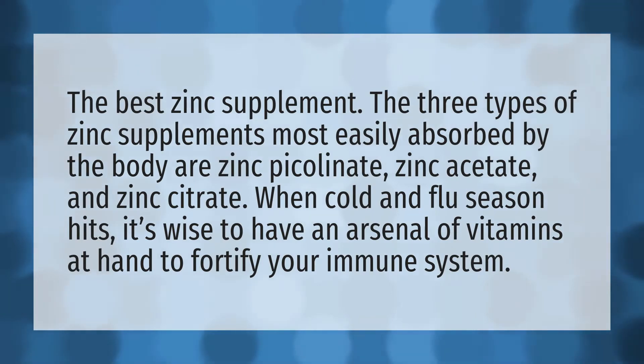The best zinc supplement. The three types of zinc supplements most easily absorbed by the body are zinc picolinate, zinc acetate, and zinc citrate. When cold and flu season hits, it's wise to have an arsenal of vitamins at hand to fortify your immune system.